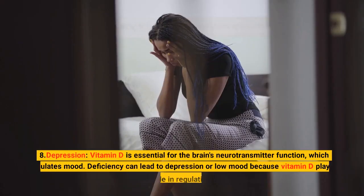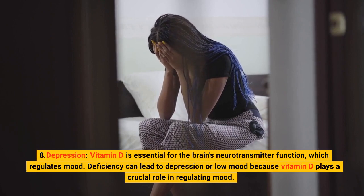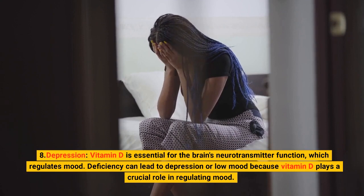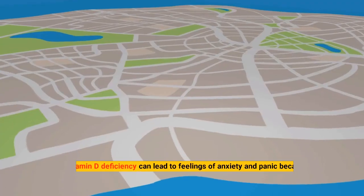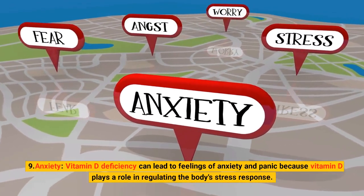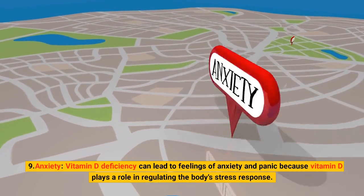8. Depression. Vitamin D is essential for the brain's neurotransmitter function, which regulates mood. Deficiency can lead to depression or low mood because vitamin D plays a crucial role in regulating mood. 9. Anxiety. Vitamin D deficiency can lead to feelings of anxiety and panic because vitamin D plays a role in regulating the body's stress response.